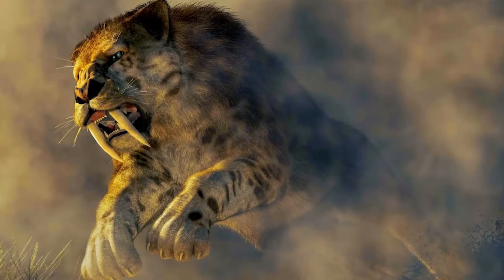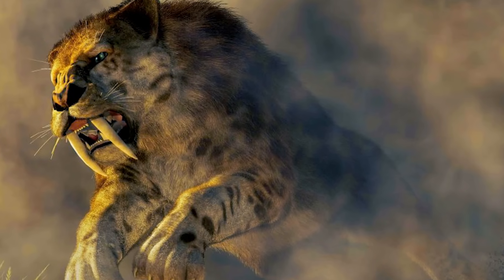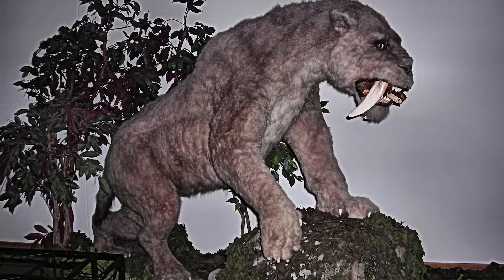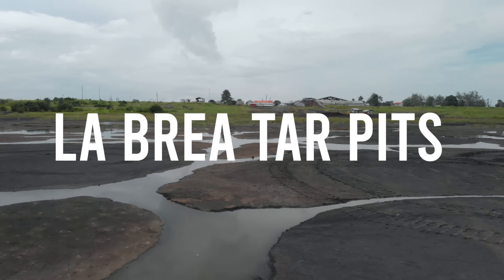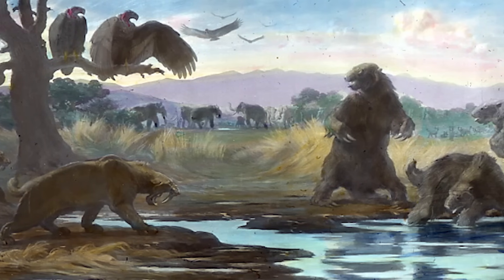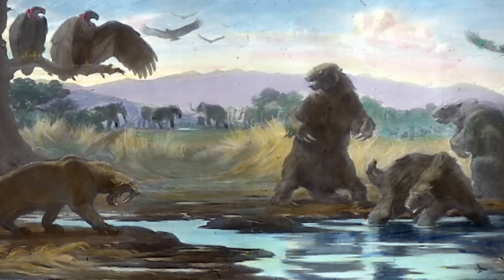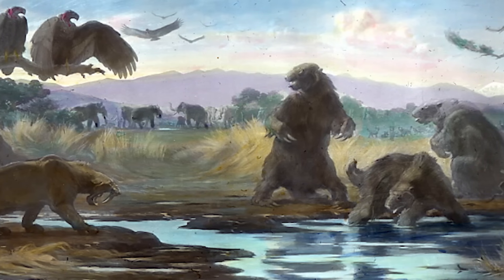Now, Smilodon — this is where we hit the first brick wall. Smilodon died out about 10,000 years ago, and where do we find most Smilodon fossils? In places like the La Brea Tar Pits in California or other fossil-rich sites in the Americas. The tar pits are amazing — they trapped loads of animals and preserved their bones beautifully. We have hundreds of Smilodon skeletons from La Brea alone, which is how we know so much about its anatomy.